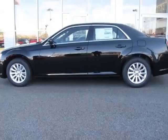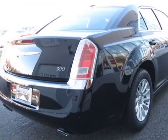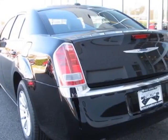This 300 boasts a 3.6 liter engine and has an 8-speed automatic transmission. Additional options for this vehicle include the Beats Audio Group, Driver Convenience Group, Uconnect Touch 8.4N, and the black leather trim bucket seats.